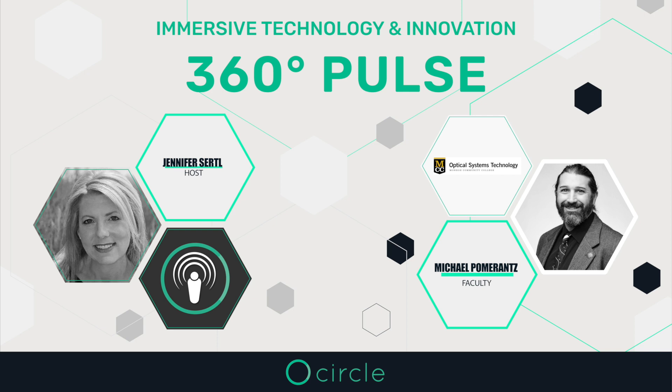Just in terms of the name of the program — it's the Optical Systems Technology Program, labeled OST, Optical Systems Technology. I manage the manufacturing and assembly labs, oversee the equipment and the adjuncts, because I'm the only full-time faculty in manufacturing.